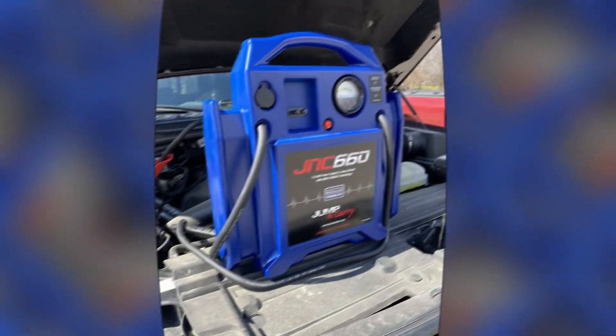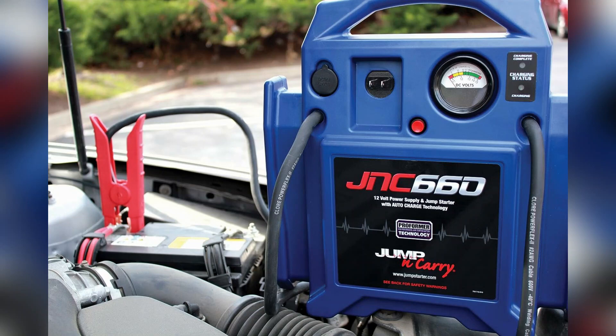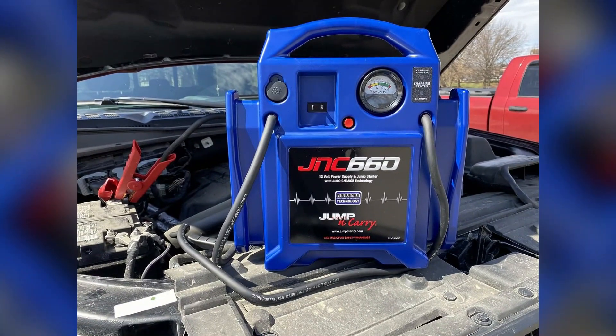What sets this product apart from others on the market is its compact and portable design. With dimensions of 16.3 x 14.1 x 5.1 inches and weighing only 18 pounds, it's easy to take this jump starter with you wherever you go. Whether you're on a road trip, camping, or simply need a jump start in your own garage, the Chlor Automotive Jump Starter is a convenient companion to have.